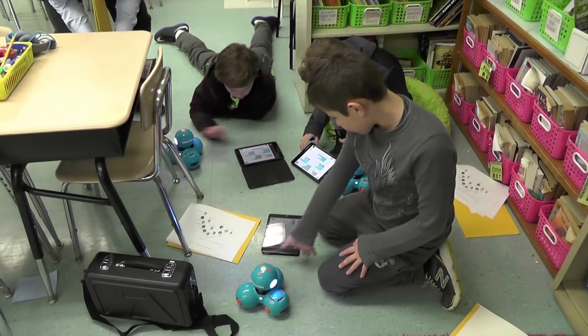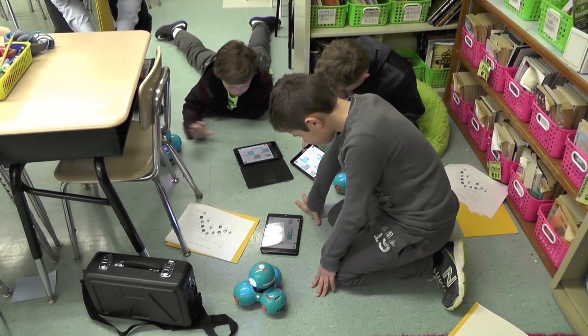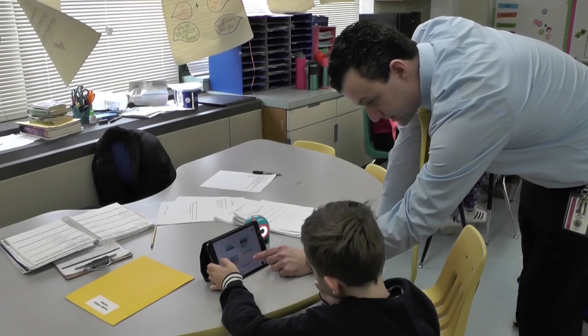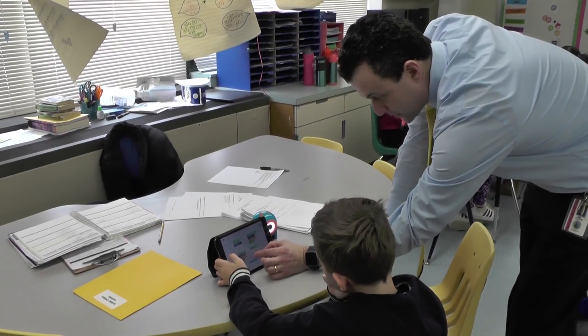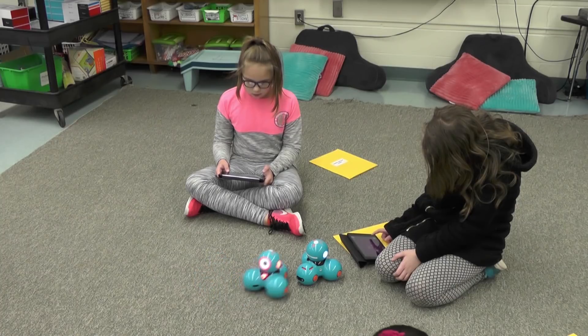We were just using the iPads to make a program so that the robots would do whatever we told them to do. We were doing it to learn what computer programmers do to program something like a robot or an object that has to do something.